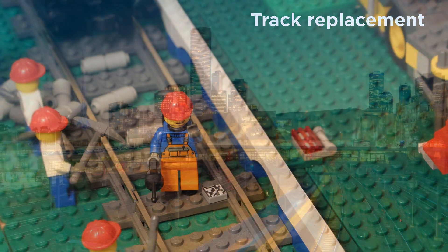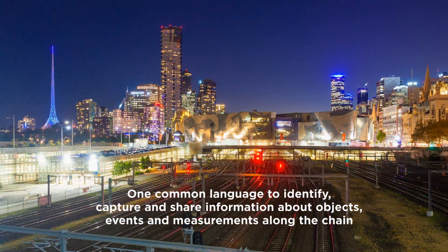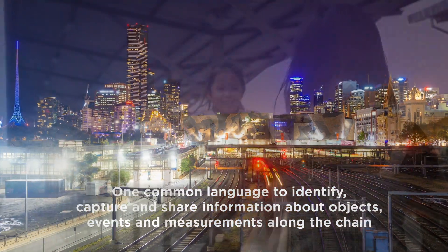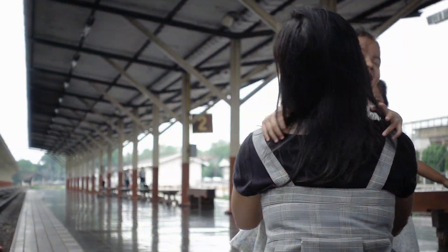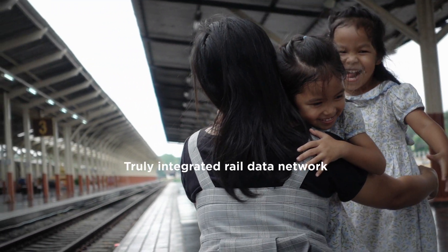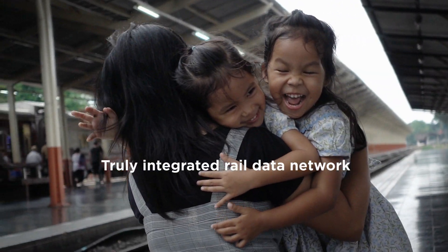GS1 standards delivering value. One common language to identify, capture and share information about objects, events and measurements along the chain. This will lead to improved customer experience, reliability and quality in a truly integrated rail data network.